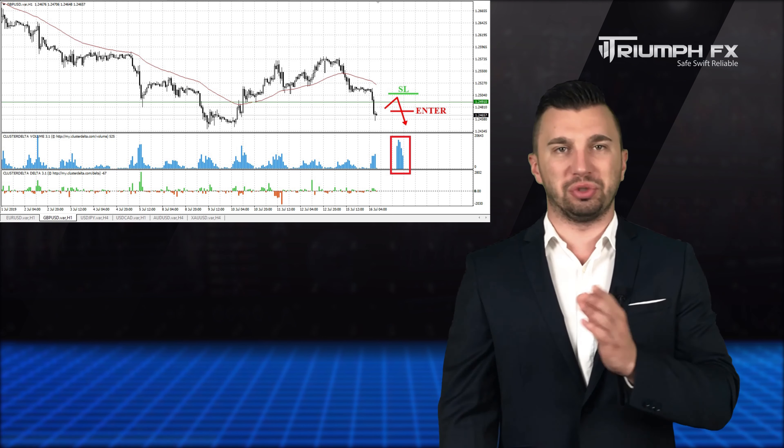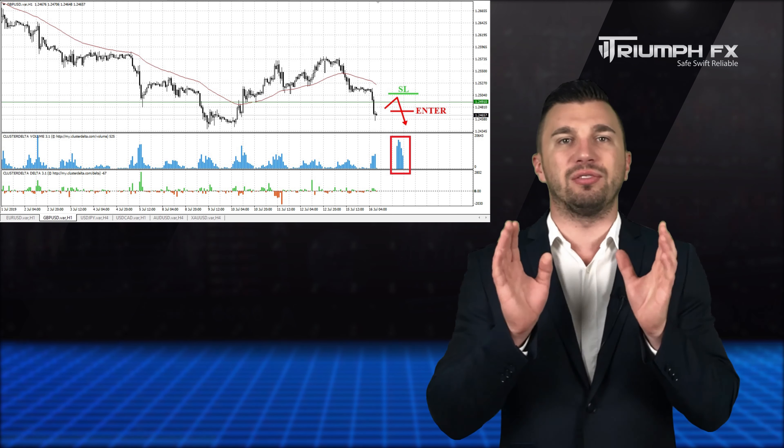So with the pound, short positions upon the confident breakdown of the level of support.